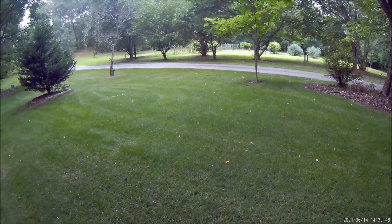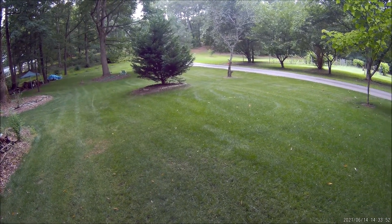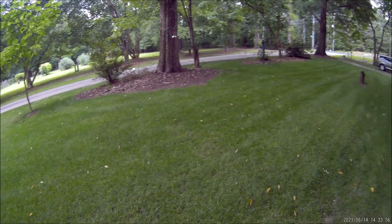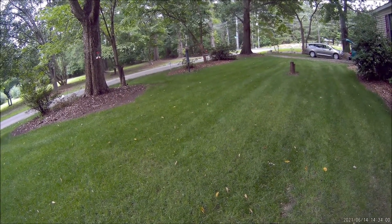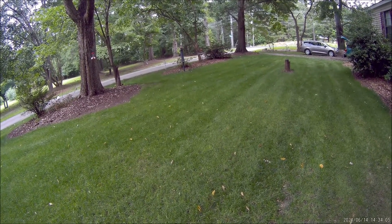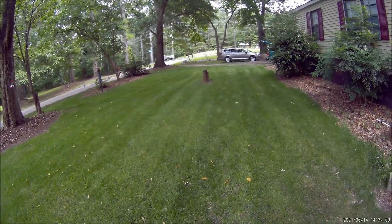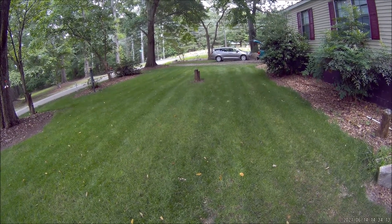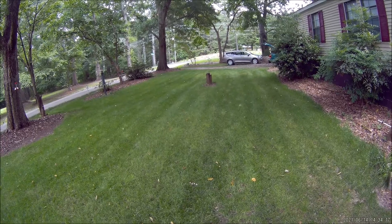I'll keep my fingers crossed and hope things hold out another month. If I can make it till July I'll be happy, even if the whole yard just goes brown — because I can reseed in August. Full shade — appreciate you watching. We'll give you an update once we're really into the middle of summer, or if something changes about this yard.